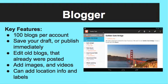The key features of Google Blogger are: you can have 100 blogs per account; you have the option to either save your draft or publish it immediately; your post will never be lost even if you do not publish it right away; and you are able to edit old blogs that you have already posted. If you later notice that you made a mistake, you can fix it any time. You can add images and videos and even set a location for your post.